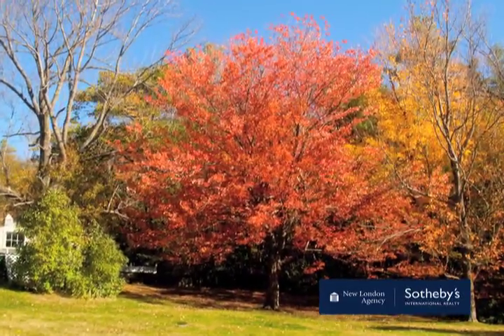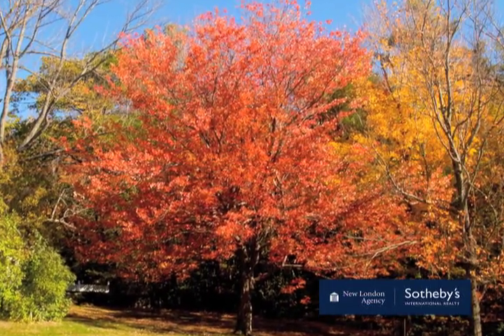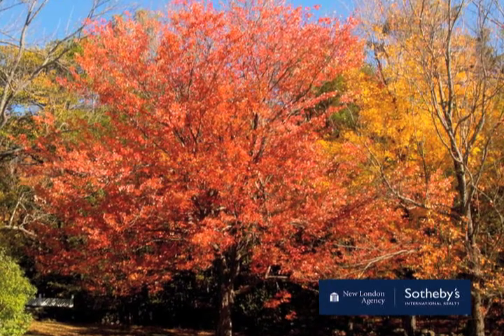Many feel autumn is the most beautiful season of all as the hardwoods around the farm and all over the distant hills come alive in their mosaic of oranges, reds, and yellows.